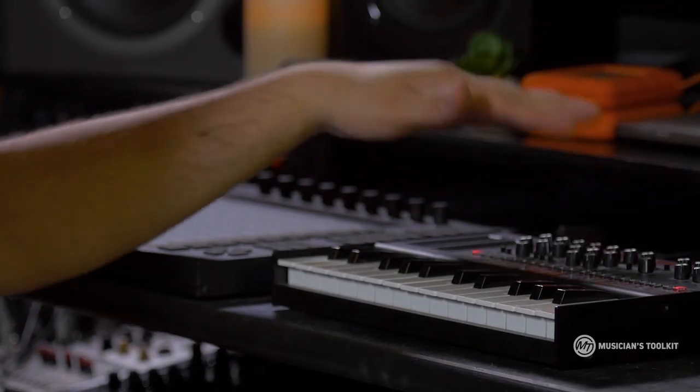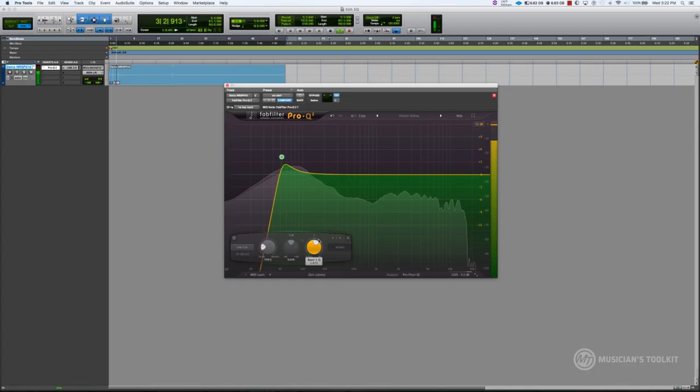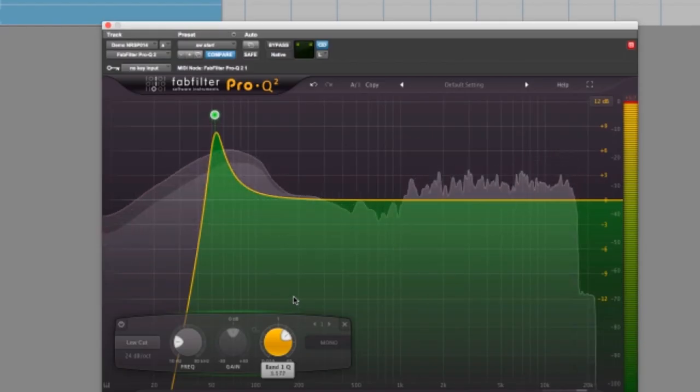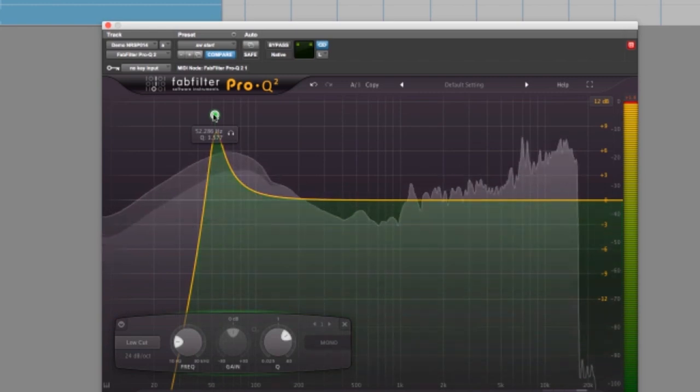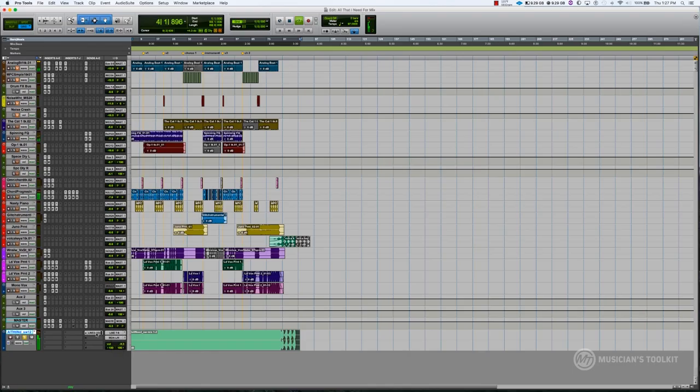Synthesizers are another instrument that can just go all across the frequency spectrum. Basically, we're just boosting a small band of frequency right at the cutoff point, which you hear a lot in filter sweeps and stuff like that if you hang out at the club. But you probably shouldn't be at the club, so just take my word for it.